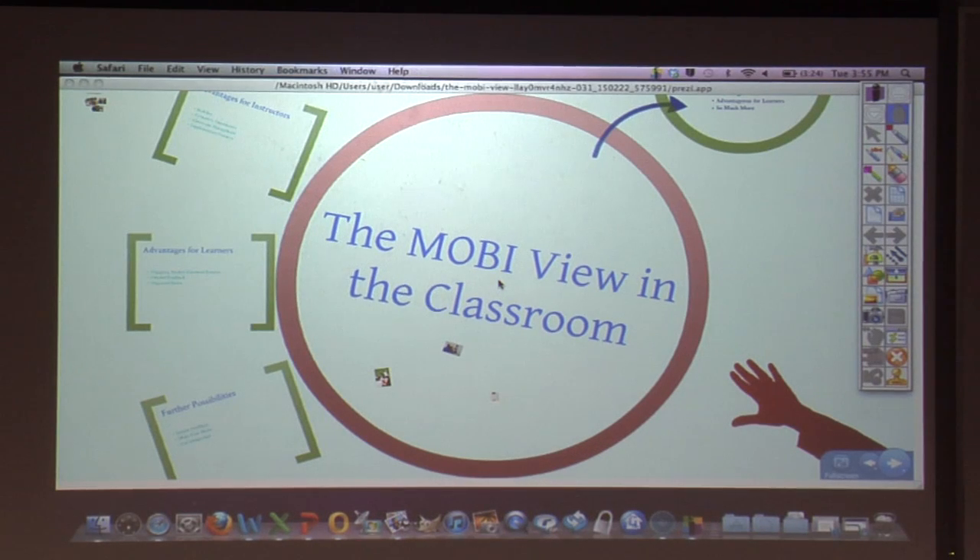I'm Ross Brooks. I teach college prep mathematics and academic support, and I'm going to show you and tell you a little about my MobiView that I've been using in my math class this semester.